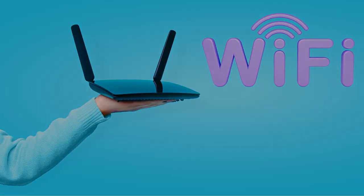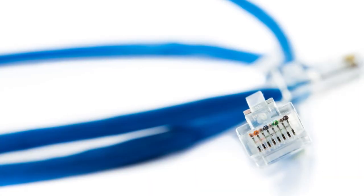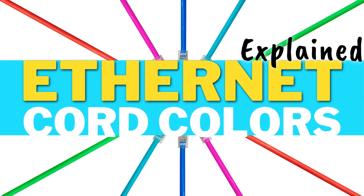Hello. Want the fastest connection to your router? Forget Wi-Fi. You're going to need yourself one of these — an Ethernet cord. But what's the difference between this one and this one? I don't know. Psych. This is Ethernet Cord Colors Explained.